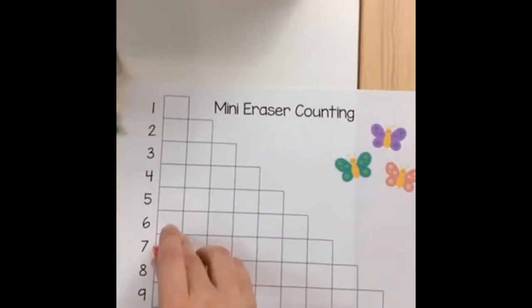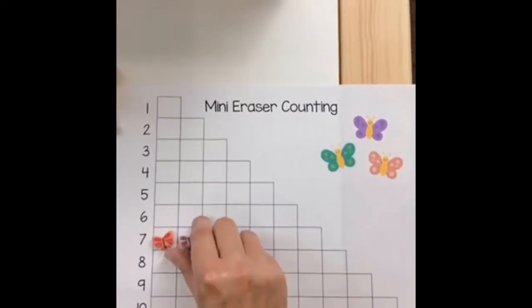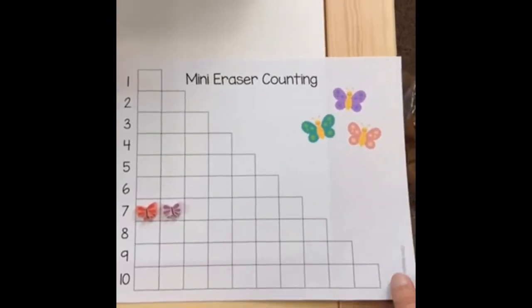There's also a smaller sorting mat if you want to go up to ten. Not all mini erasers fit perfectly, but that's another way to do it.